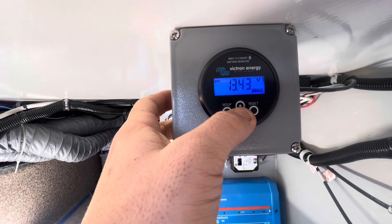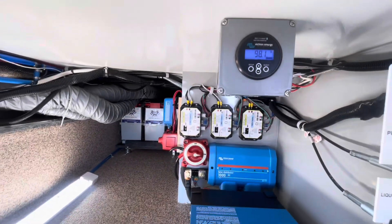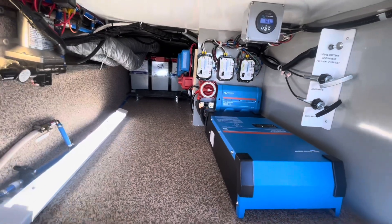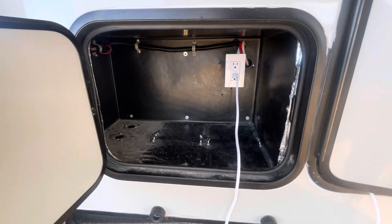We have a battery monitor here so you can look at your battery information when you're down here at the back, and you also have a monitor on the inside which I'll show you, so you're actually redundant. This is also Bluetooth as well, so you can see it from outside here.